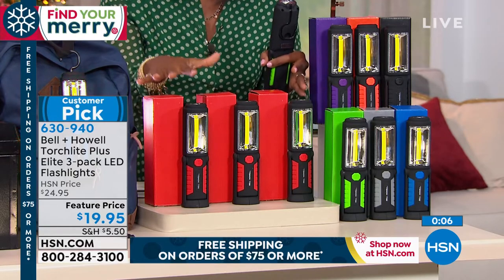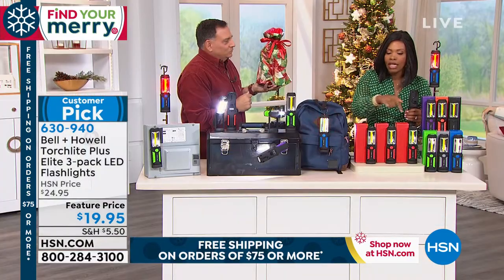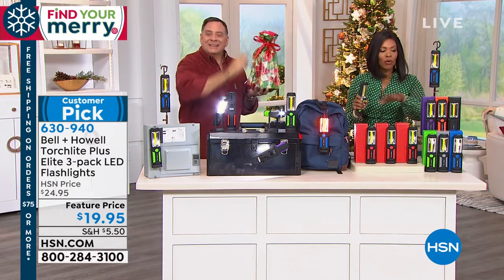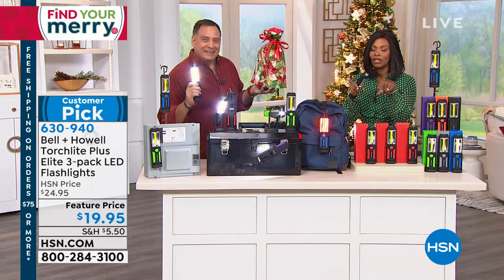These are usually about $25 for this three-pack, but today for less than $20 you're getting them all individually boxed. If you wanted to spread these out as three great gifts, you could do it for less than $7 a gift. Red, purple, orange, black, green, gray, or blue — we'd love to send yours right out.